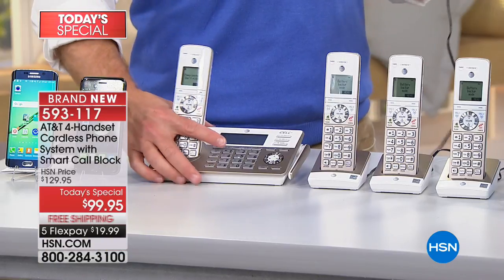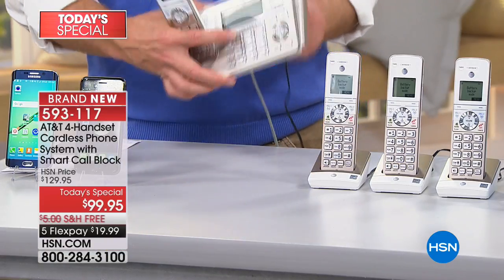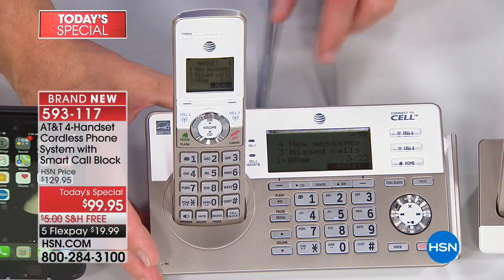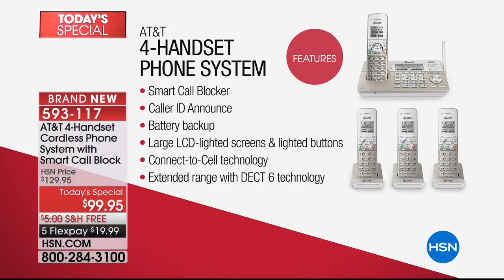You mentioned nor'easters, hurricanes, and forest fires — my family went through them in California. This phone set is perfect for all different homes. I got it for my mom specifically for the battery backup so we could always reach her, and also because we can call her on the cell phone and it rings her in every room. I also got it for my sister and myself for the Smart Call Blocking feature because of all the solicitation calls. It's our finest value of the day and our only AT&T today's special home phone for the year.